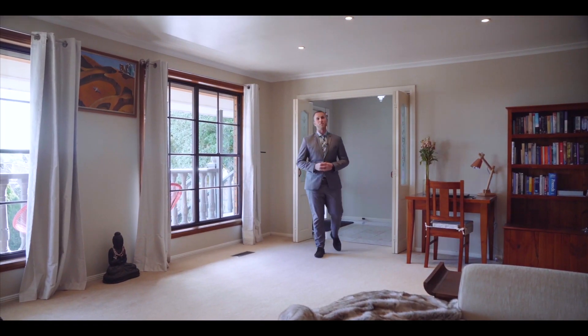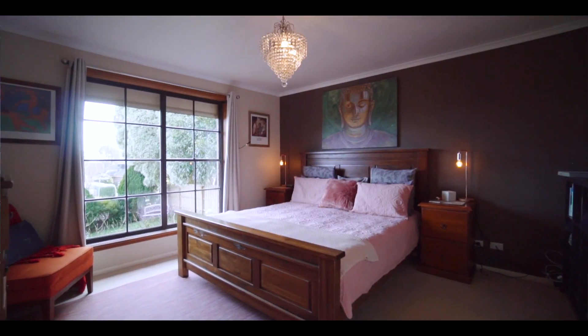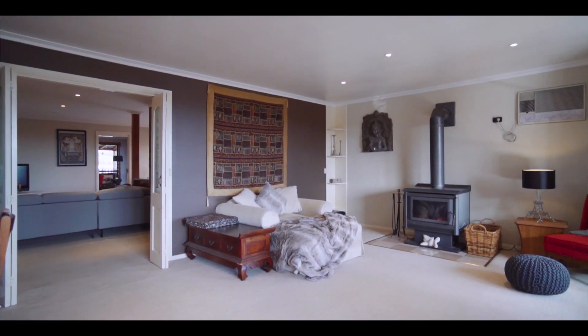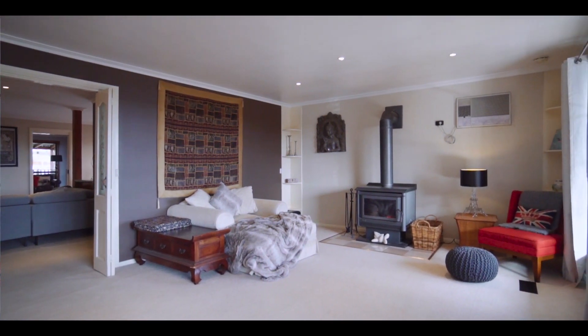There's a lot to offer with this particular property. You've got four really good sized bedrooms, two bathrooms, and expansive living zones. This room in particular is just an amazing spot — you've got the fireplace and amazing views right the way through the eastern suburbs.